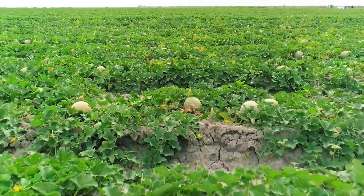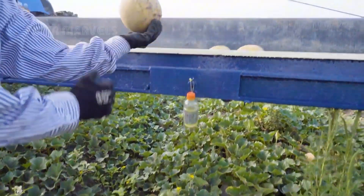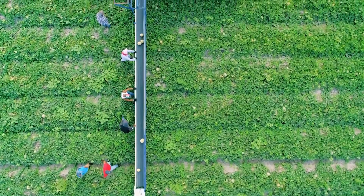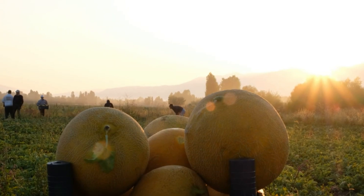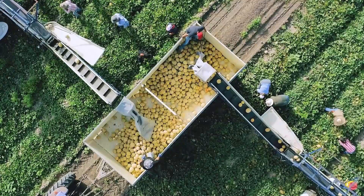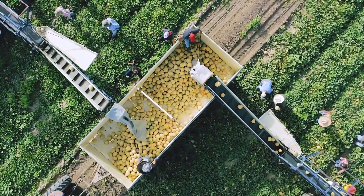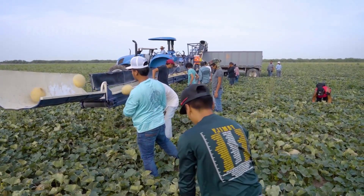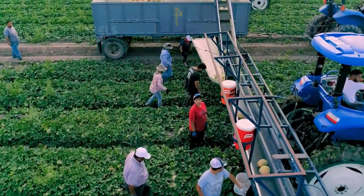Three key indicators determine when a cantaloupe is ready for harvest. The field spot, a naturally occurring patch on the melon surface, changes from green to a warm golden yellow as the fruit ripens. The tendril, a curling vine near the stem, shrivels up and falls off when the melon reaches peak sweetness. Finally, the spoon leaf, a small leaf near the stem, dries out completely, signaling that the fruit has reached its full sugar content.